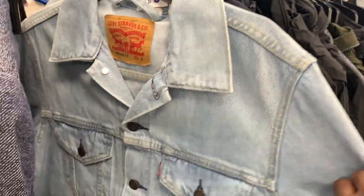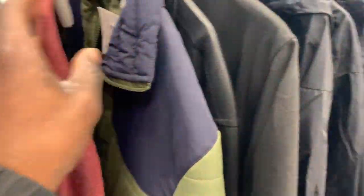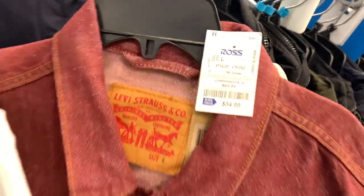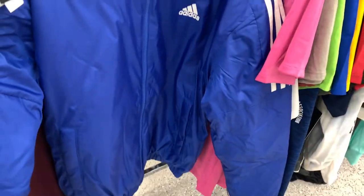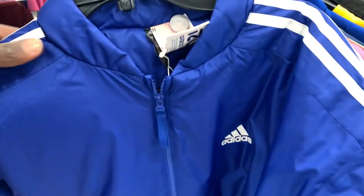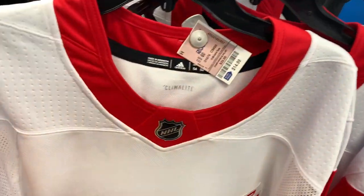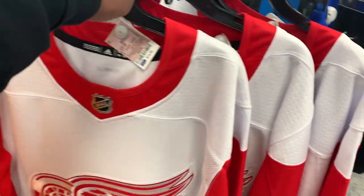This Ted Baker blazer — I tend to pick up Ted Baker if I can find it in the thrift, but here in Ross it was a little too pricey. Ted Baker is definitely a good brand to be on the lookout for if you can get it for a good deal. I'm gonna pass on this rust-colored Levi's jacket too since I've been seeing those in a ton of different Rosses. This Adidas Essentials bomber jacket might sell for $60, but I'll have to do more research on that one.